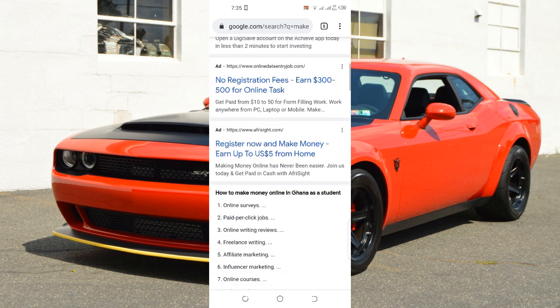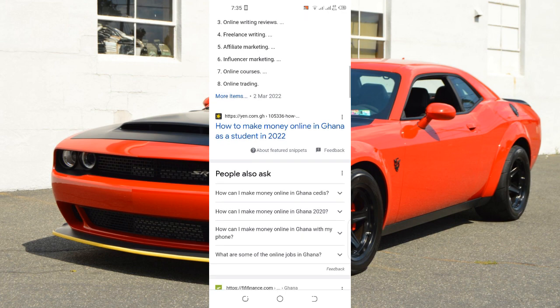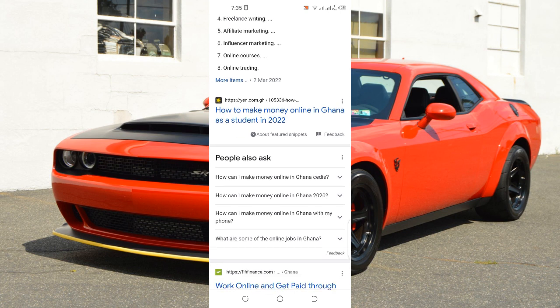If we search and scroll down, we can see that Yen News — this particular article — is earning about a hundred dollars per day just for this one article. Guys, it's not that difficult for you to start earning passive income. What you just need to do is go and start a website, then write articles.